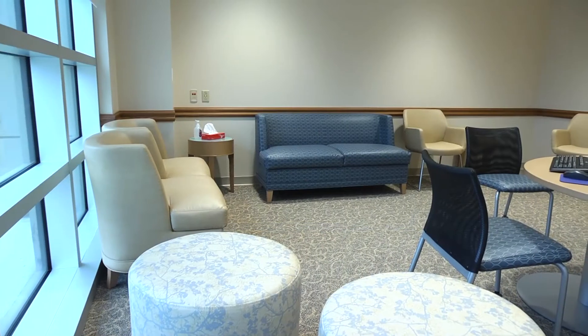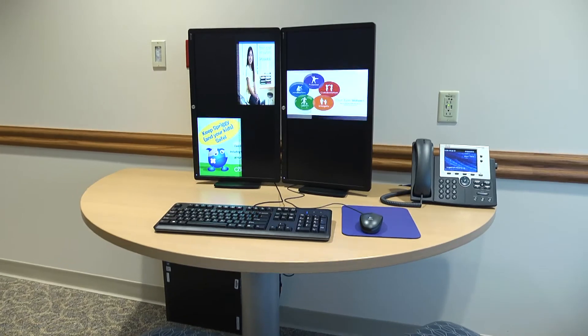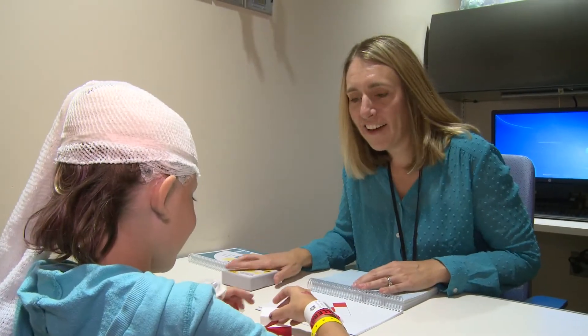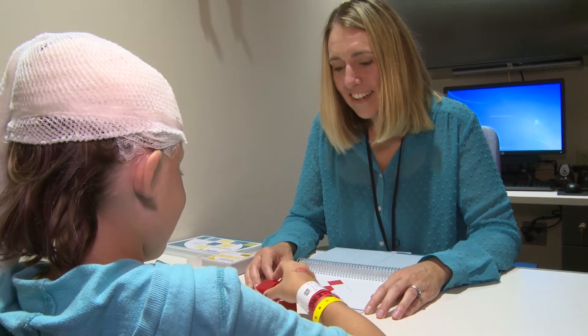Our consult room was designed to accommodate private discussions between our team and the patient's family, and can also host multi-disciplinary care conferences to review a patient's care plan. We also have a dedicated space for special testing, including neuropsychological examinations, speech evaluations, and occupational therapy retraining.